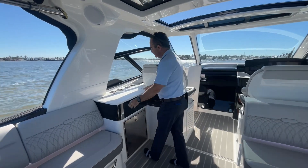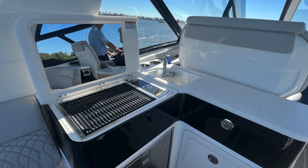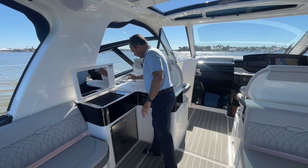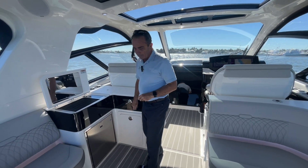Moving over to the galley area — electric Kenyon grill. You can cook anything: fillets, you name it, we can cook your fish, anything you want. You've got a sink, drink holders, a fridge with a freezer in it — so you can keep a bag of ice for your martinis. Storage and trash are conveniently located as well.